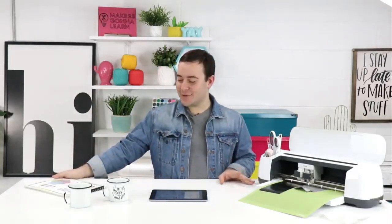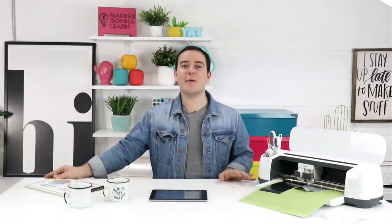We're back in the studio. Connor's here again, guys. We're back. It's all well in the world. Happy, happy Thursday afternoon.